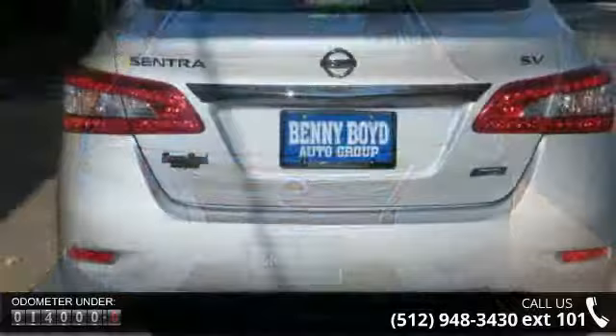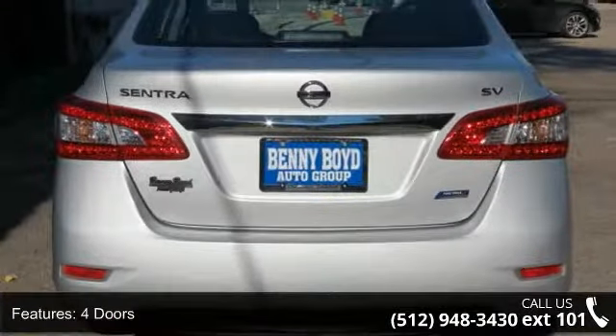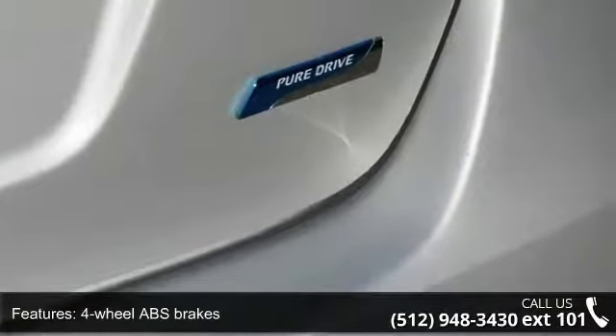This vehicle's top features include 4 doors, 4-wheel ABS brakes, clock and radio display, external temperature display, front seat type: bucket.